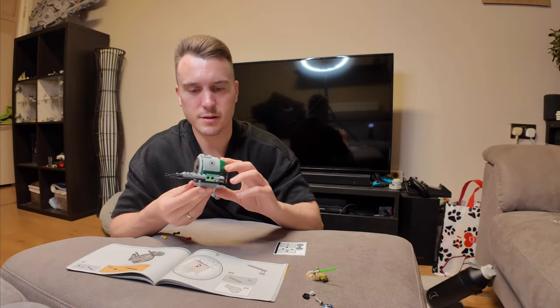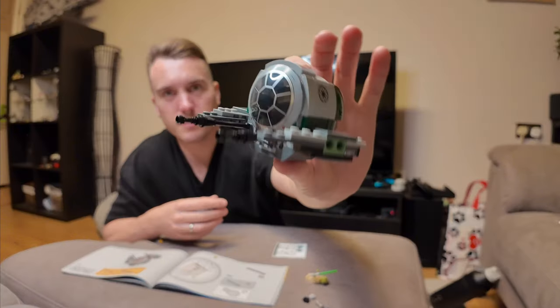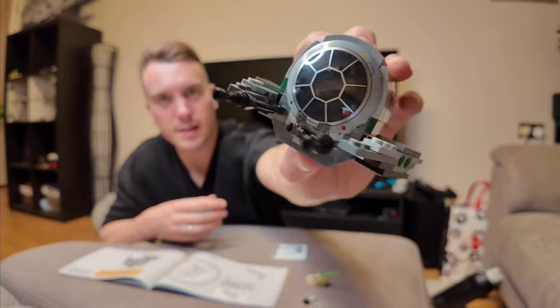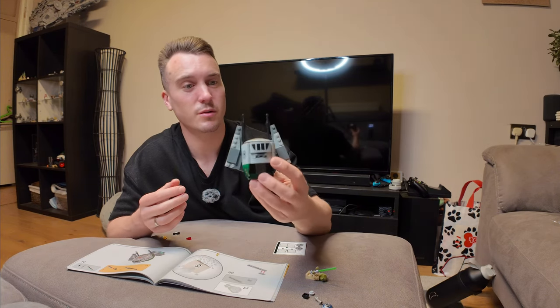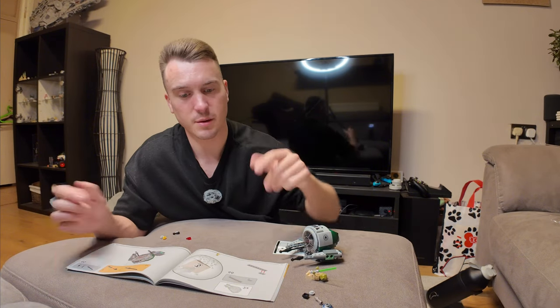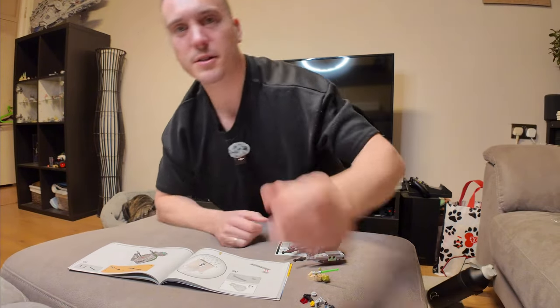Number two portion is done — pretty much most of the ship's structure. I think we're going to be getting into the wings and stuff like that now. It's actually quite small, to be honest, but it's Yoda — he's tiny. Let's get into the third bag. And of course Lego putting in more little extra pieces, always coming in clutch.